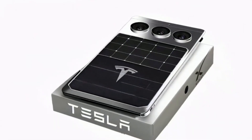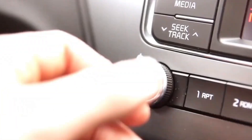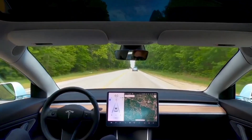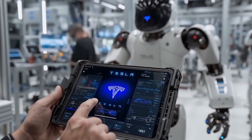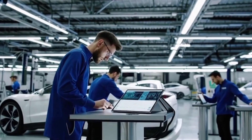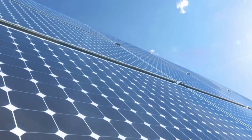From the tablet you can remotely control your Tesla car, adjust the AC, check cabin camera feeds, or even command the Optimus robot using voice or gestures. It also syncs in real time with your Powerwall and solar panels, putting your entire smart ecosystem right at your fingertips.